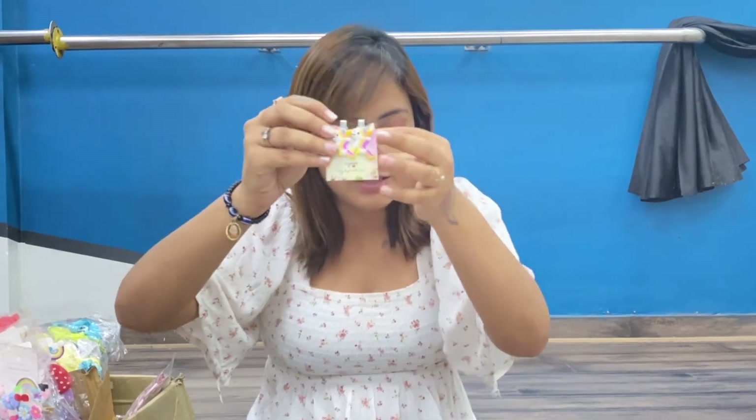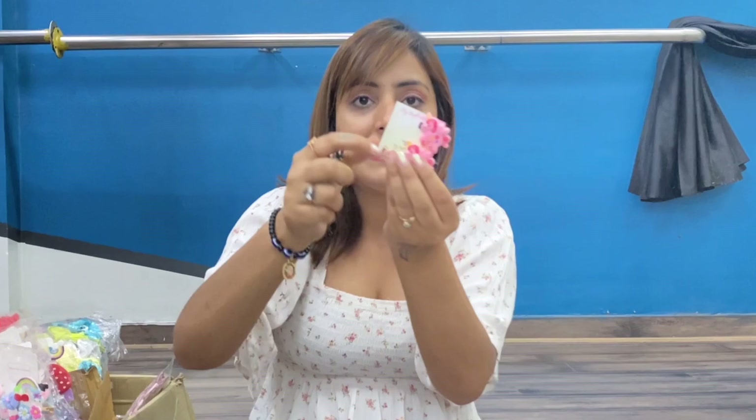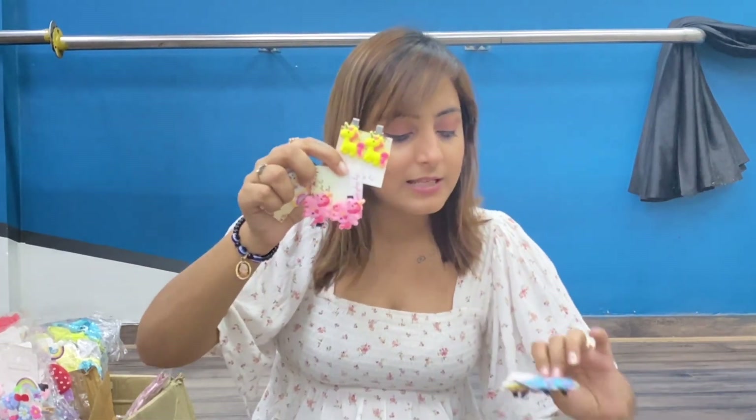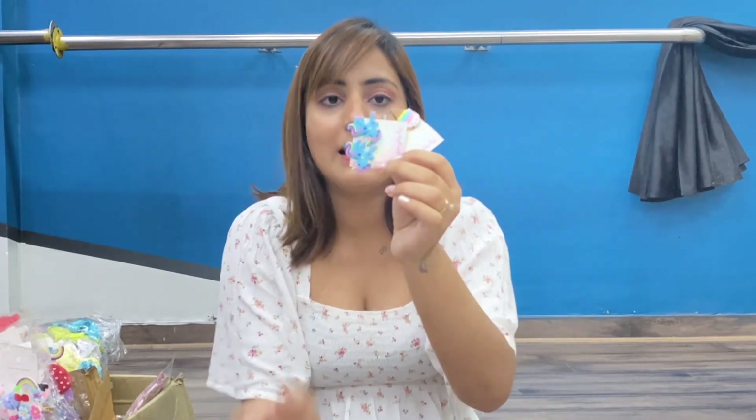Then we have another design for Rs. 40. You will get this unicorn, and then a blue unicorn with a softie — also Rs. 40. I just love this one, it's very pretty and nice. So you will get this in Rs. 40. I hope you will take a screenshot of what you need.